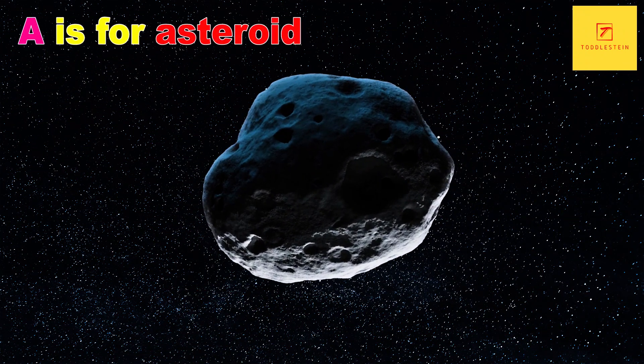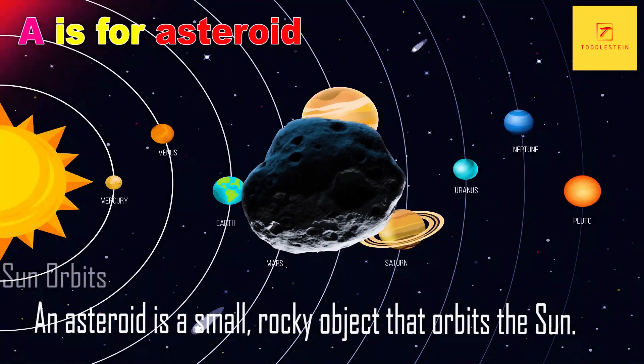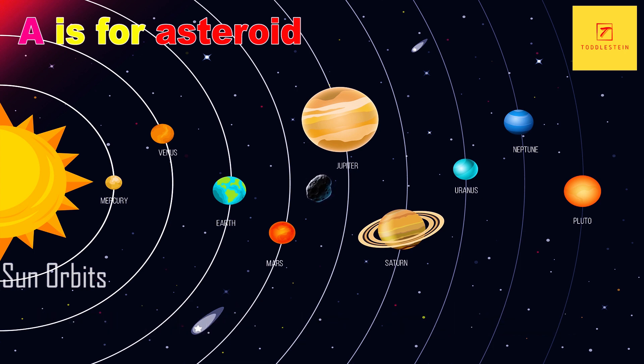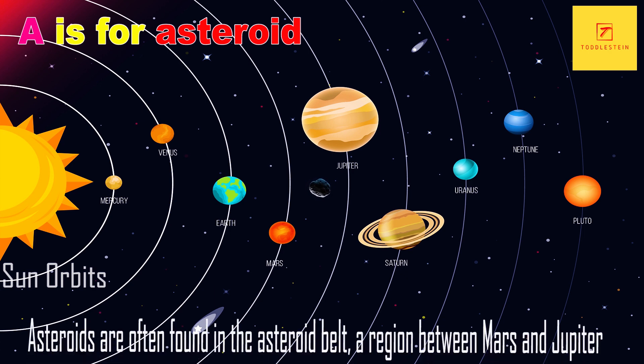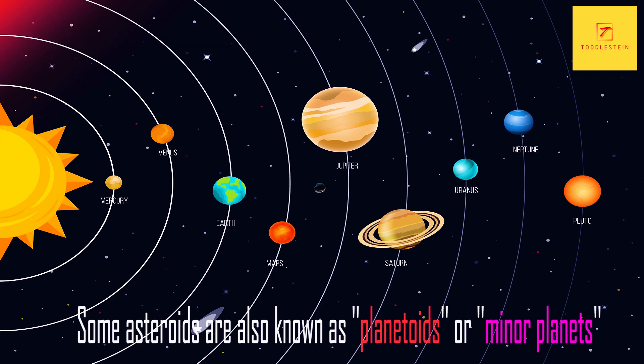A is for asteroid. An asteroid is a small rocky object that orbits the sun. They can range in size from just a few feet to hundreds of miles in diameter. Asteroids are often found in the asteroid belt, a region between Mars and Jupiter. Some asteroids are also known as planetoids or minor planets.